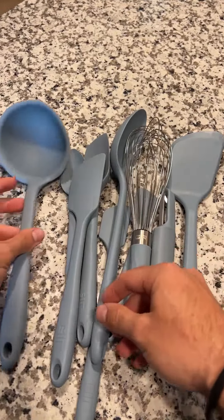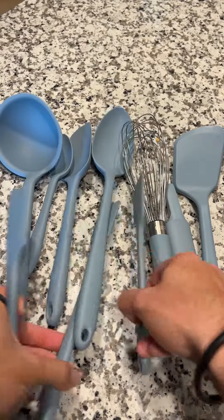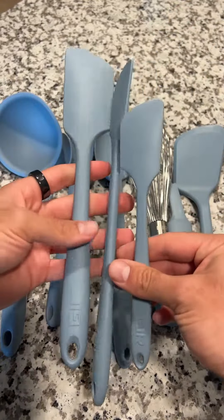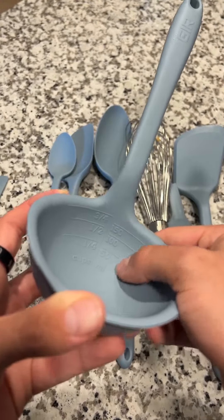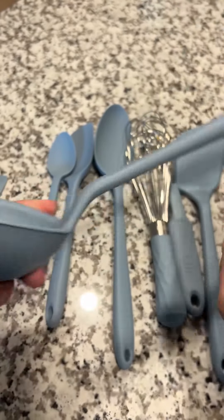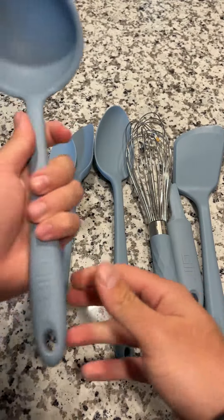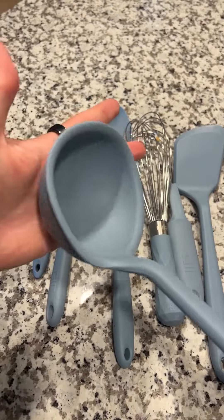First of all, like I said, 10 come in the packet — from a bigger spatula all the way down to a really small one, so three different sizes of that. And then you have a ladle with different measurements actually inside of it, up to 50 milliliters or the cup size, which is really cool. The best part about all these is it's just super durable for the price, and they withstand temperature up to 550 Fahrenheit.